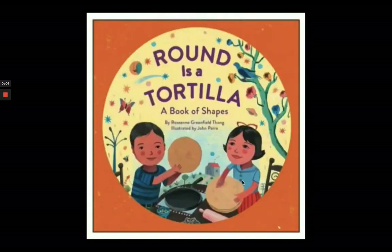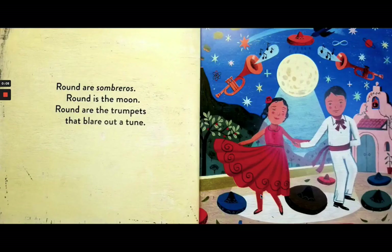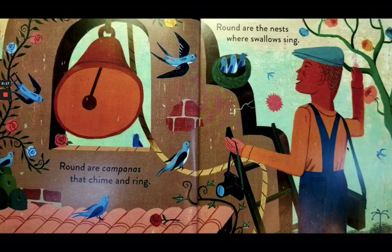Round is a tortilla — a book of shapes. Round are sombreros. Round is the moon. Round are the trumpets that blare out a tune. Round are the campanas that chime and ring. Round are nests where the swallows sing.